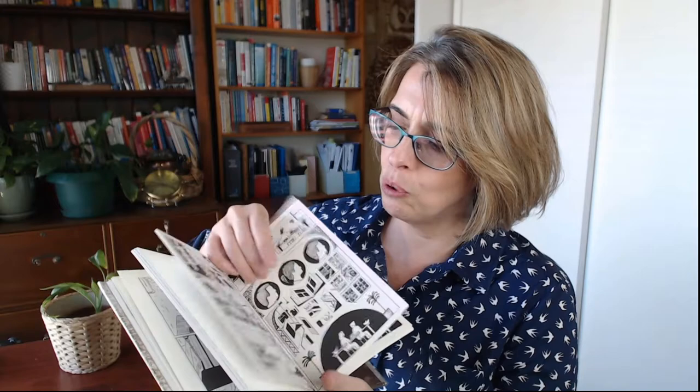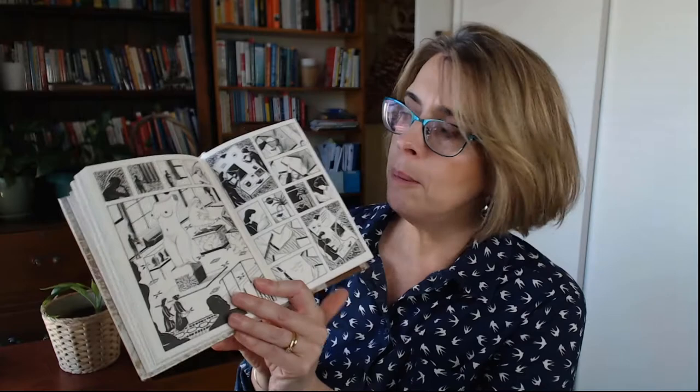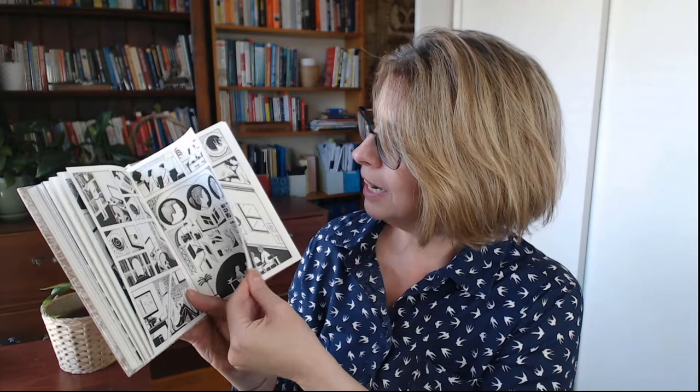It gives us different representations of memory. Another thing I love at the back of the book — it's a story within a story, and I always like those concepts. This section, Making Memory Palace by Robert Hunter, he created the graphical elements. You read it — there are no words — but as you look at the diagrams you get an indication of how they made the Memory Palace exhibition and the book. You're reading it like a comic book but without words, and you can understand how the progression and process happened. I've never seen a book like it.